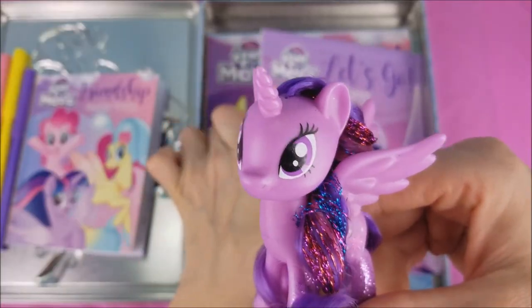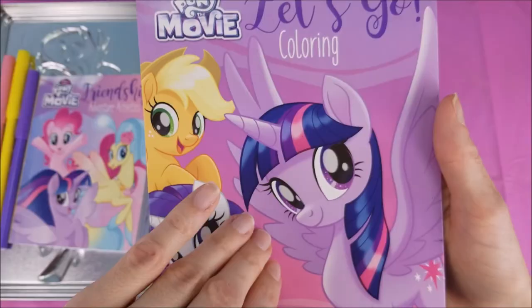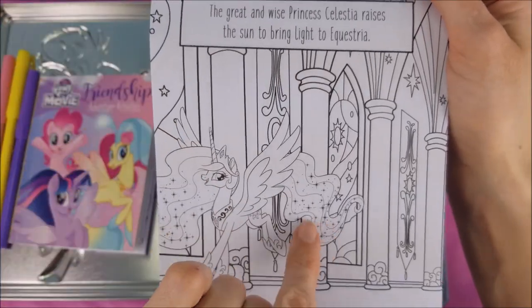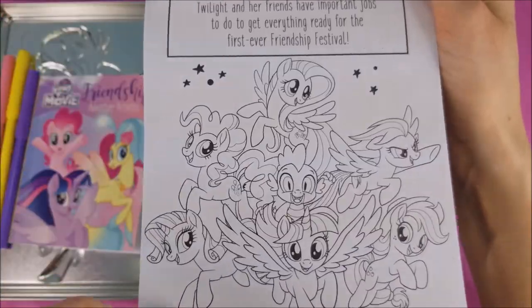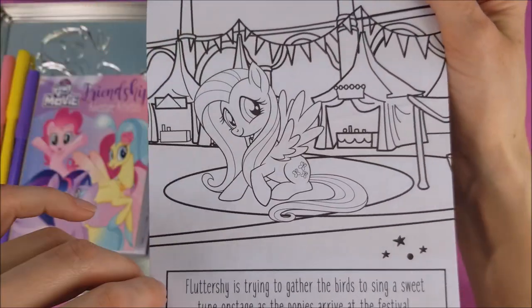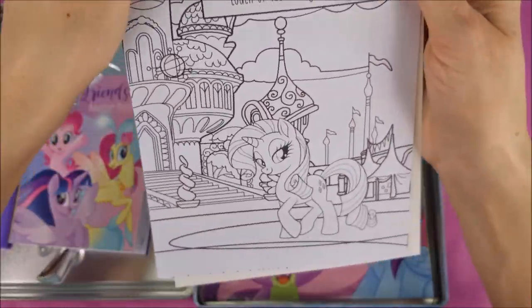And here's a super fun one — let's go coloring. It looks like it's a coloring book. How beautiful. Look at all the sparkles, and it also tells a story. Oh, look at all the little ponies. Applejack — we love you, Applejack. Fluttershy. Oh this one looks really neat. Rarity.